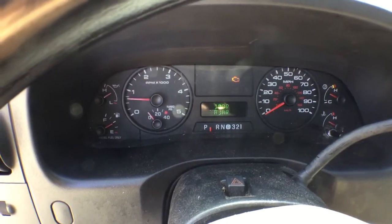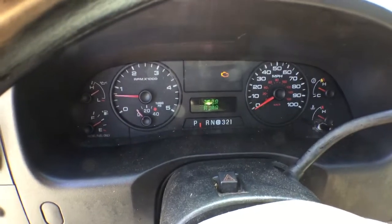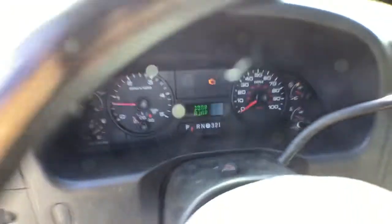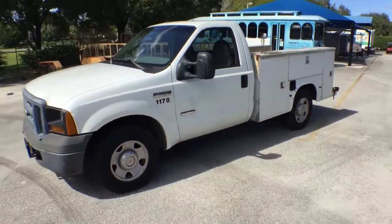The motor sounds really good. I drove it in the parking lot and it drove well. Overall it's a good work truck with only 61,000 original miles. Good luck.